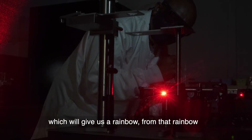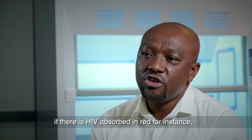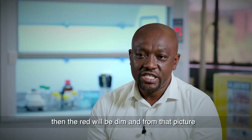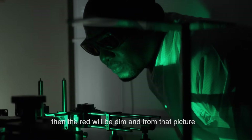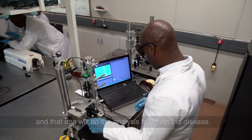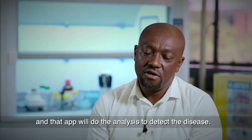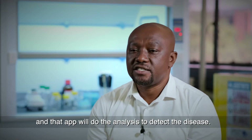This spectrometer will give us a rainbow. From that rainbow, if there's HIV, for instance, absorbed in red, the red will be dimmed. And then from that picture, we can send it to an app that we are currently developing. That app will do the analysis to detect the disease — HIV detection and other diseases that we are detecting.